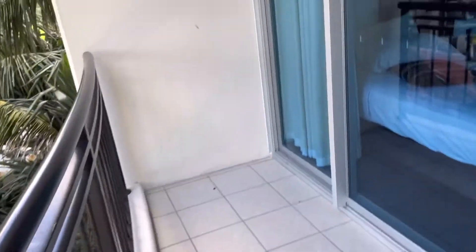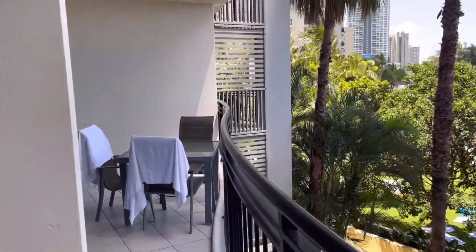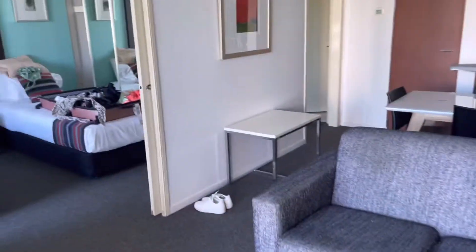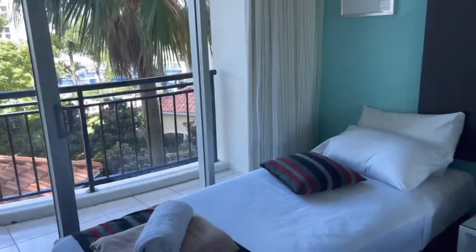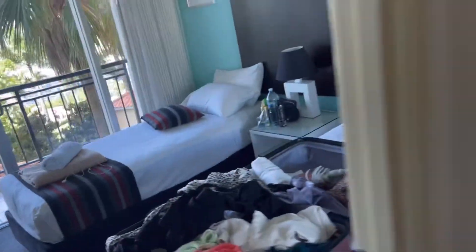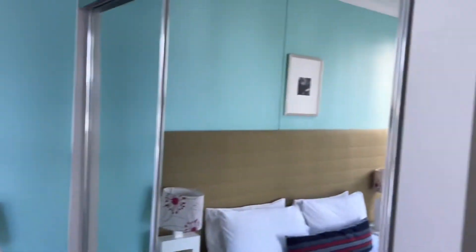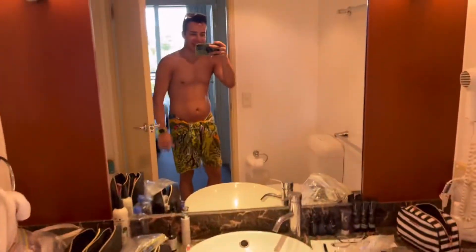Wow. Bedroom. The Balcony. Second bedroom. Bathroom. The Balcony.